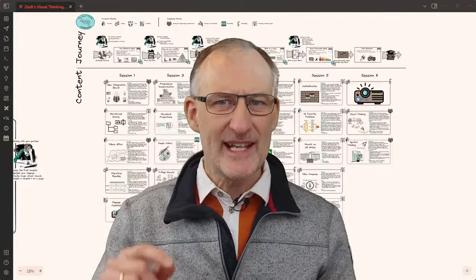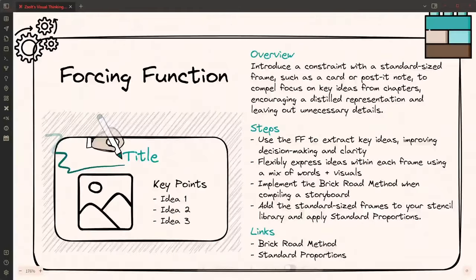But let's shine a spotlight on the forcing function card for a sec. While it's not the central element of the framework, it's definitely a key component that demonstrates the power of constraint in simplifying complex ideas. As we explore this forcing function card further, you'll see how it promotes clarity and focus, helping us distill the essence of each concept and prioritize what truly matters.